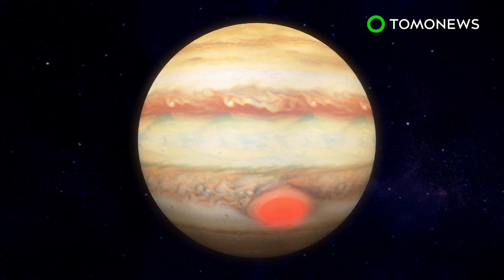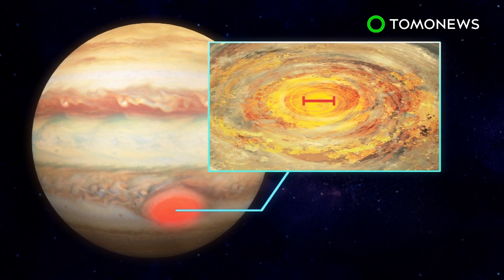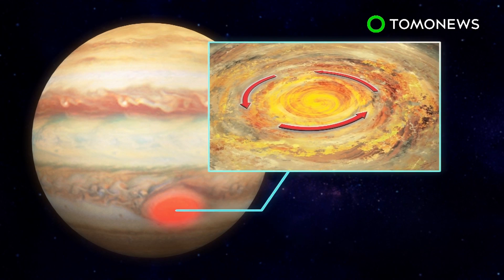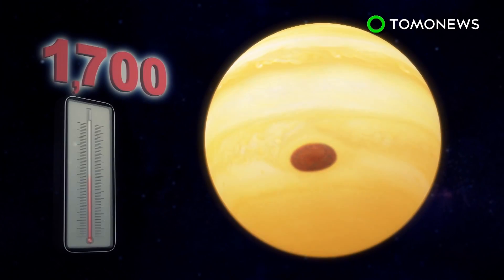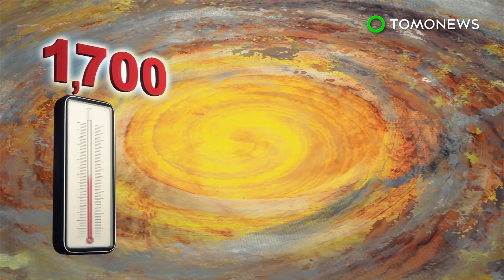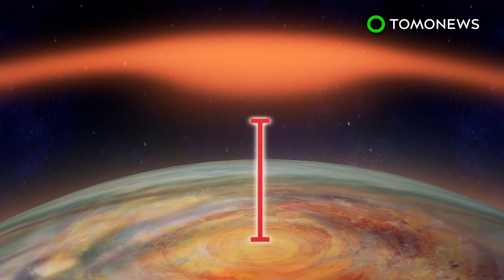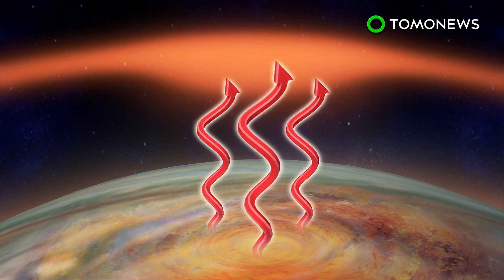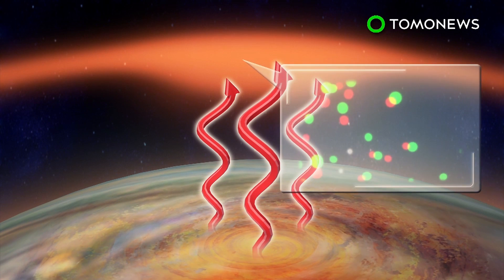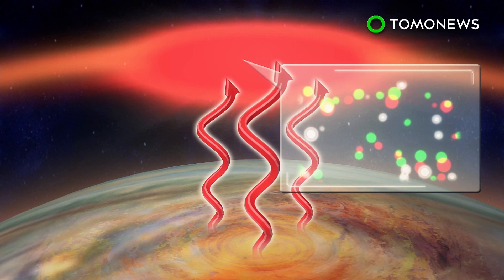The gas giant's superheated atmosphere lies in its great red spot, which is a massive 10,000 mile-wide hurricane with 400 mile-per-hour winds that has been raging for centuries. Jupiter's atmospheric temperatures are around 1,700 degrees Fahrenheit, but the area directly above the great red spot is hundreds of degrees hotter. This suggests a link between the planet's upper and lower atmospheres, despite being separated by a vertical distance of 500 miles. The heat is likely caused by high-energy acoustic waves shooting up from the storm, causing atoms in the air to move around and raising the temperature.